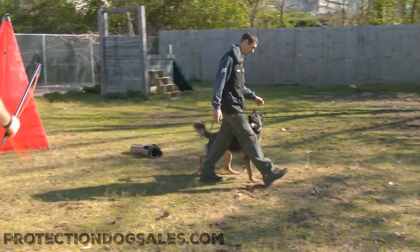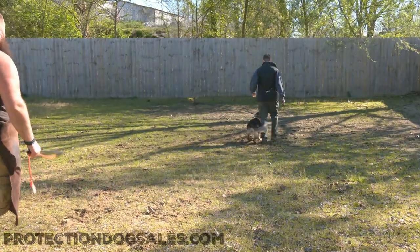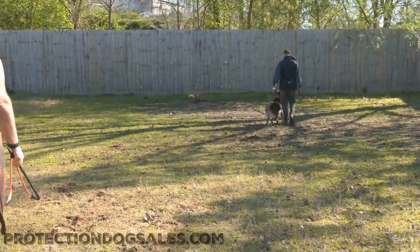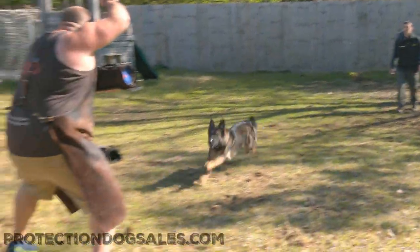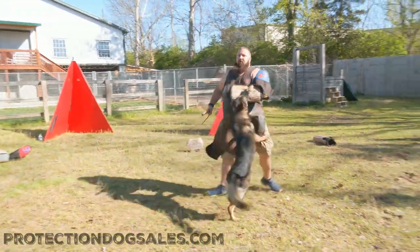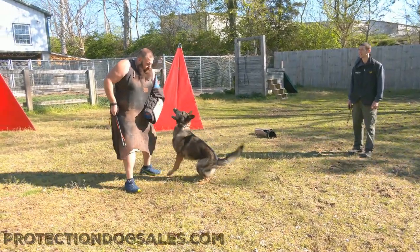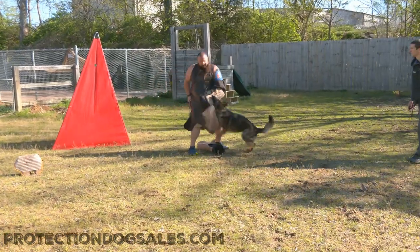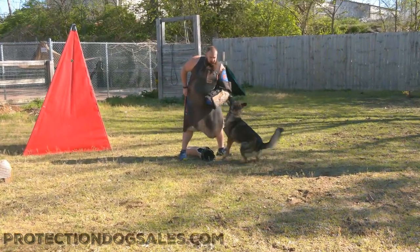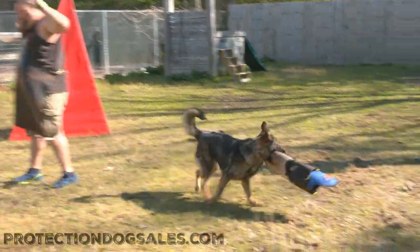We're going to put on a little demo here, show you what it looks like out in the grass. You see us inside a lot, but we train outdoors constantly. We do a lot of video indoors because we can control the weather. Listen to that power — control is critical. You can see that nice, clean hold, nice, clean guarding, and just ripping into that Julius K-9 sleeve and showing Eric who's the boss.